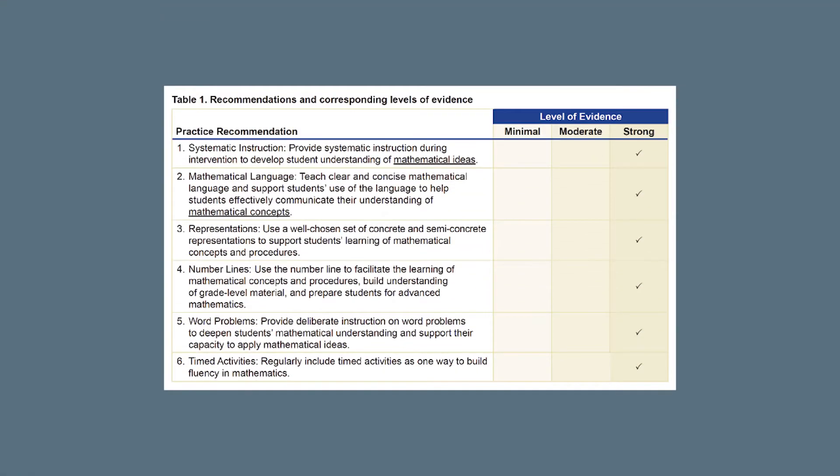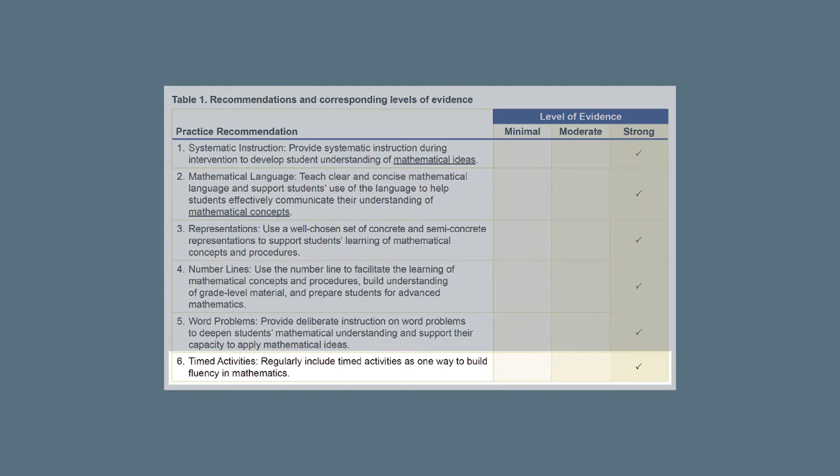Recommendation 6 of the What Works Clearinghouse Practice Guide, Assisting Students Struggling in Mathematics: Intervention in the Elementary Grades, is to regularly include timed activities as one way to build students' fluency in mathematics. The What Works Clearinghouse and the expert panel assigned a strong level of evidence to this recommendation, meaning there is consistent evidence that meets WWC standards and indicates the practice improves outcomes for diverse student populations.